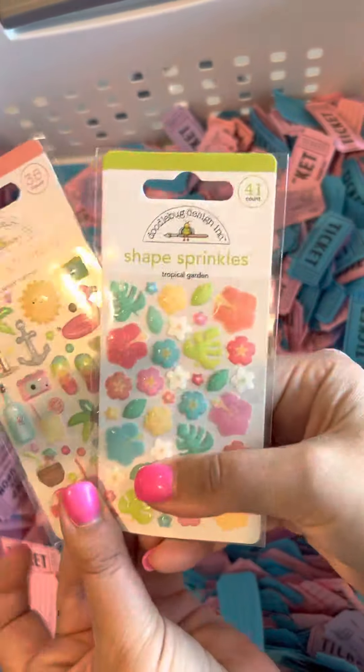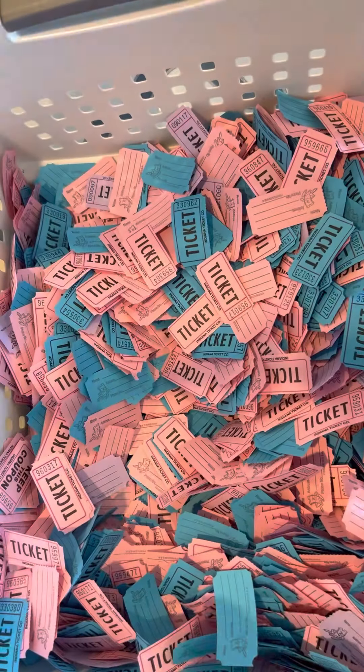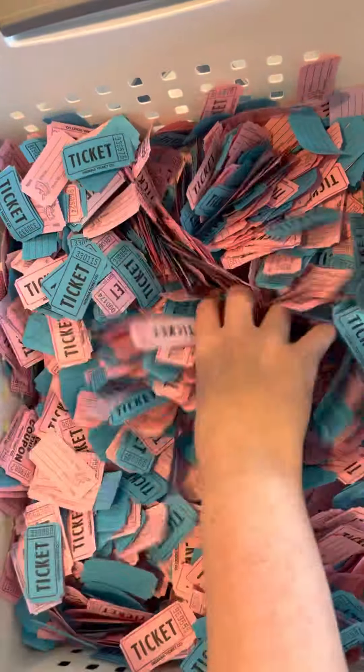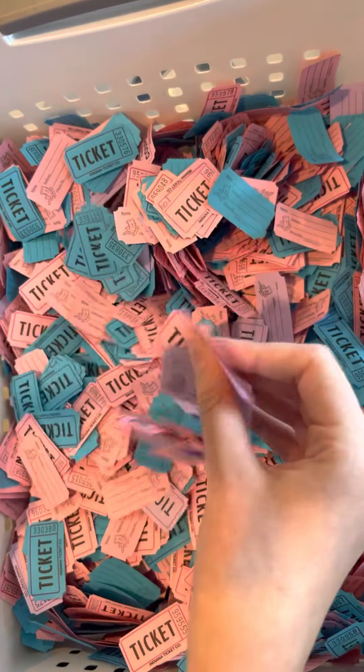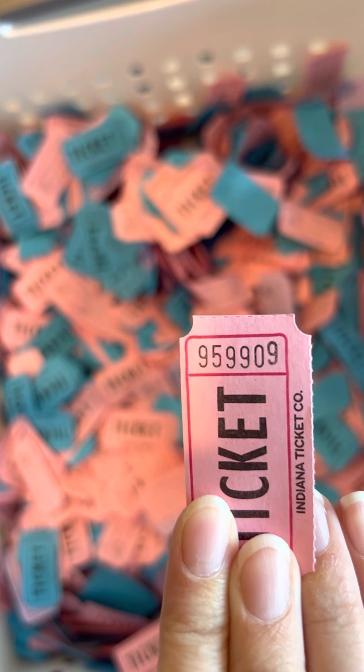There are also some really cute sprinkles with the new collection. The sprinkles winner is 9-5-9-9-0-9.